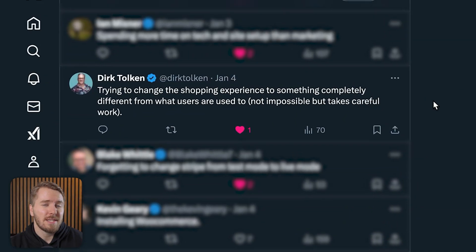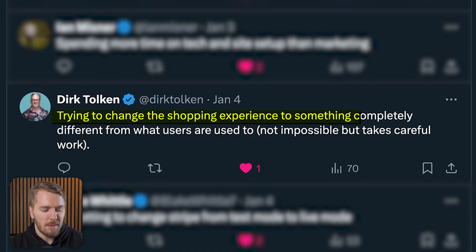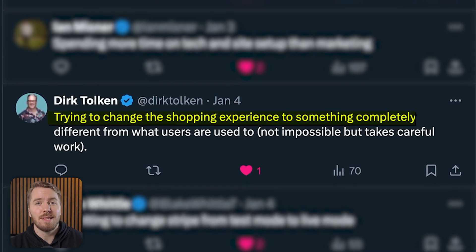Dirk suggests you shouldn't try to change the shopping experience to something completely different from what users are used to. While it is possible to pull this off, it takes a lot of experience and a lot of work, and you're not going to nail it on your first try. It's better to establish your business using a traditional method first before you branch out into something a little more exotic or unique.